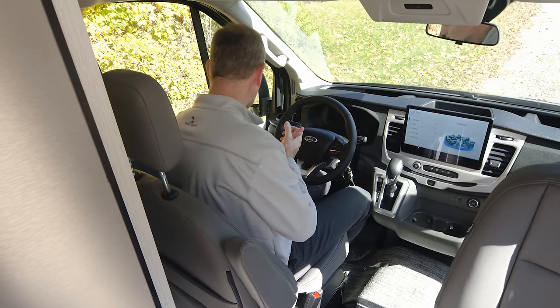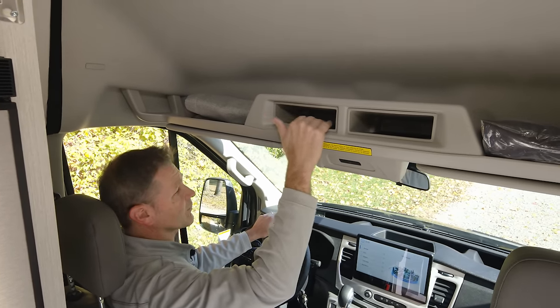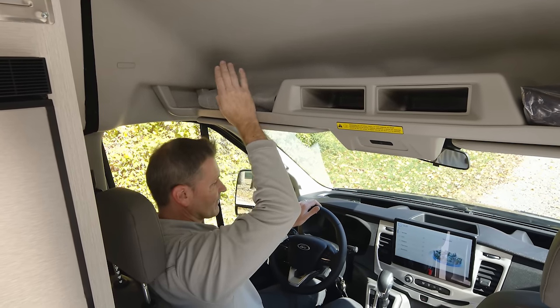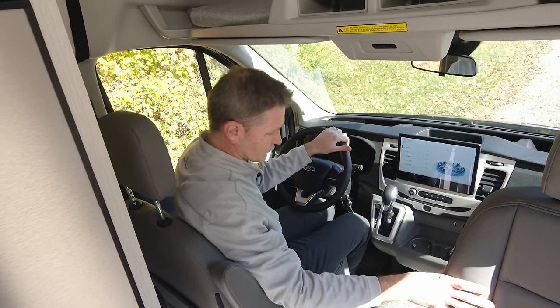So what do you want in your camper van? There's storage up above here, places for whatever you need. And here are the magnetic privacy shades that pop on for you. A lot of great features here in the Ford Transit.